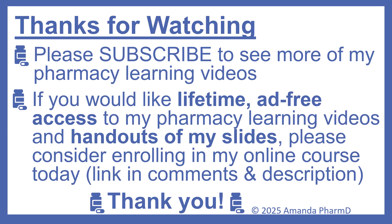Thanks for watching. Please subscribe to see more of my pharmacy learning videos. If you'd like lifetime ad-free access to my pharmacy learning videos and handouts of my slides, please consider enrolling in my online course today. The link is in the comments and description. Thank you.